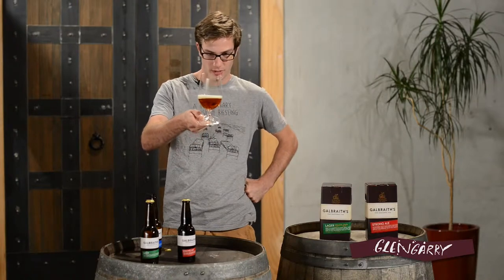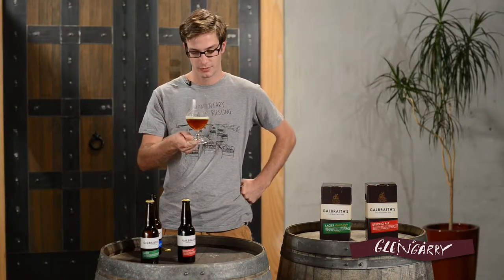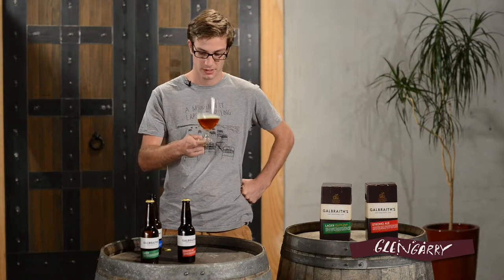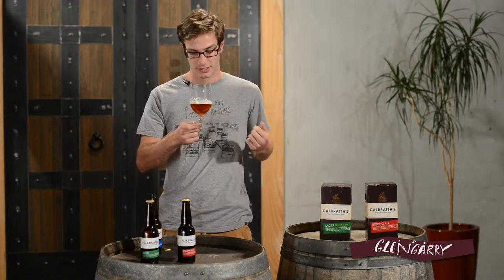Nice bit of frothy head, quite golden amber colour — pretty typical pale ale characteristics. Give it a woof. We expect a bit of hop on the nose because it has been dry hopped with Southern Cross, and you do get the nice fruity aromas of that. You also get a hint of the sweetness of the malt.